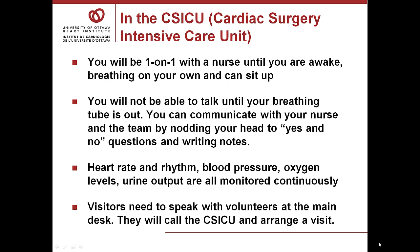In the cardiac surgery intensive care unit: when you first arrive, there will be a nurse with you one-to-one until you're awake, can breathe on your own, and can sit up. When you first wake up, you will not be able to talk because there's a breathing tube in your mouth that goes down past your vocal cords and is connected to a breathing machine or ventilator. Once you're awake enough to follow directions — lift your head off the pillow, move your feet, squeeze the nurse's hands — and you're breathing well enough on your own, the breathing tube is removed.